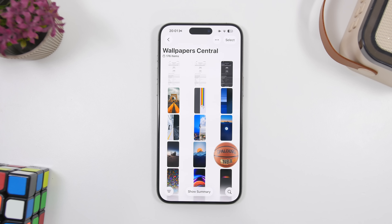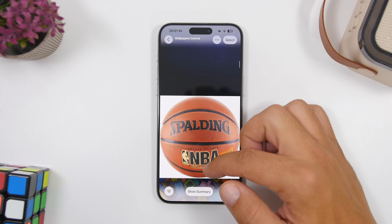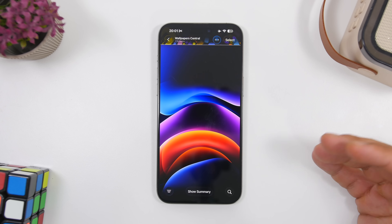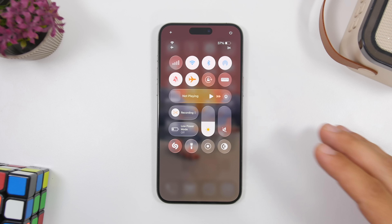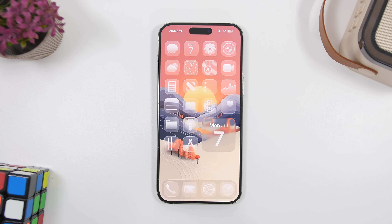The liquid glass design on iOS 26 beta 3 now has way more contrast, as you can see when swiping between different photos — making it much easier to read anything on buttons or notifications. However, Apple has actually turned down the liquid glass design all over iOS 26, and even on the home screen icons the effect has been reduced quite a lot.